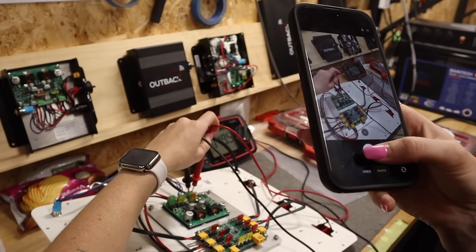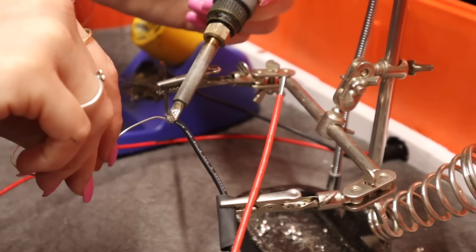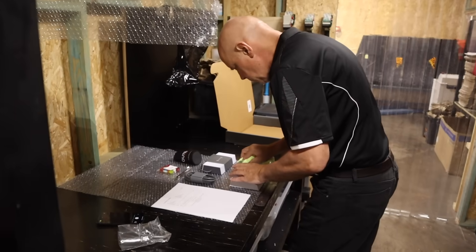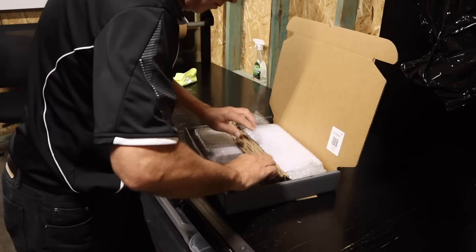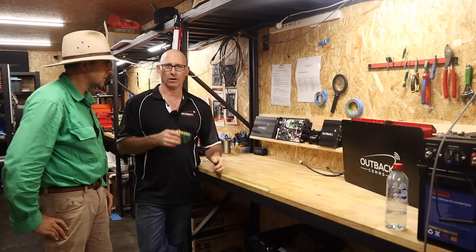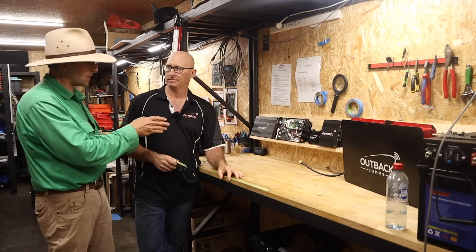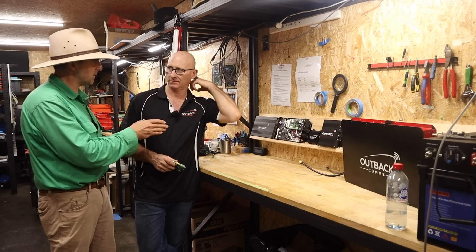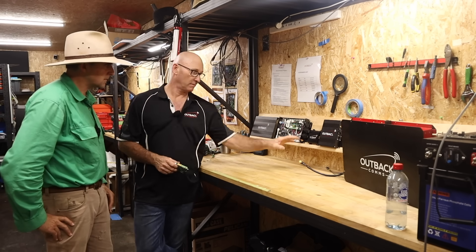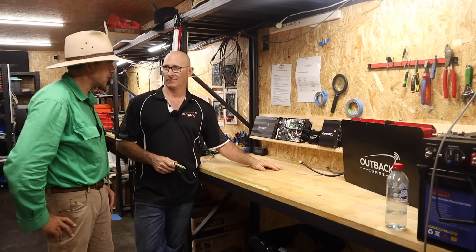The ladies assembling the units are photographing every step and recording that against the logs — really strong quality control. Every single unit gets plugged in, connected to the Starlink network, verified, speed tested, and then sent out. You don't have to worry about the complexity under the hood because installation is super easy — they call it plug and play because it genuinely is plug and play.